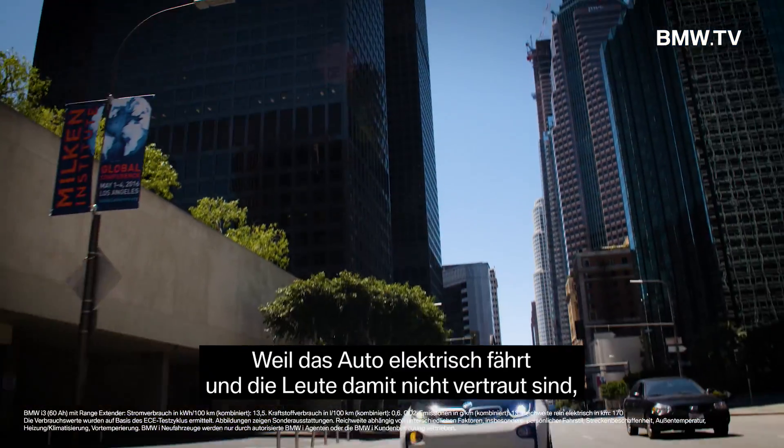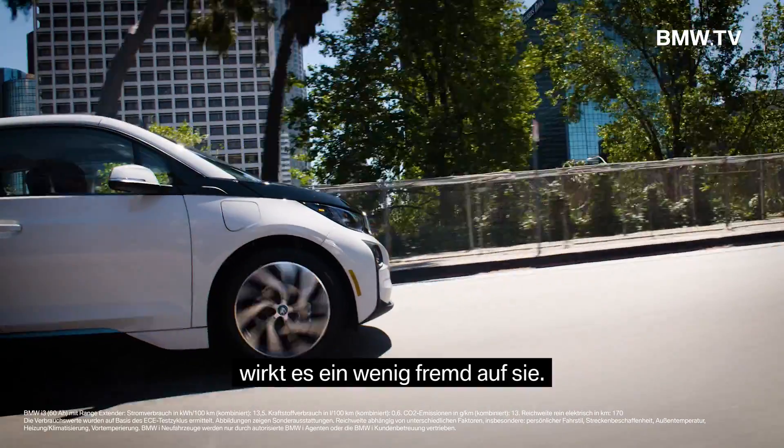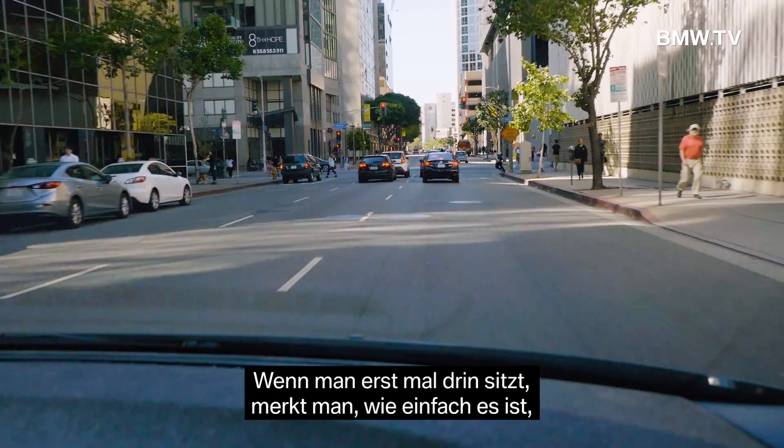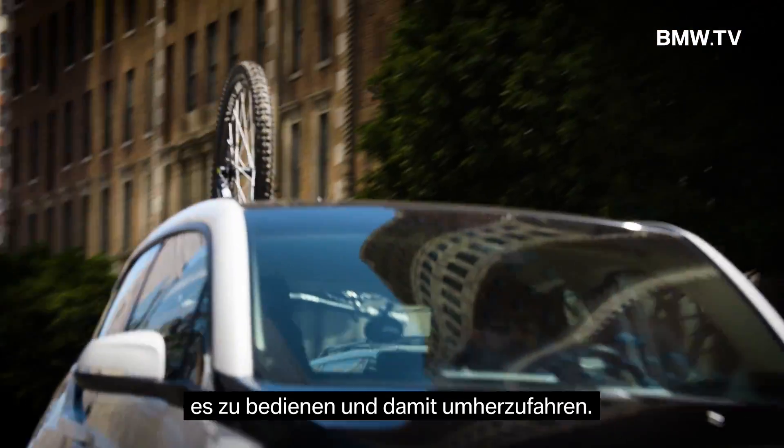The car, just because it is electric and people are not familiar with it, sounds a little bit foreign to them. But once you get in the car, you realize how easy it is to function and how easy it is to drive around.